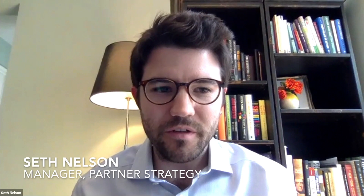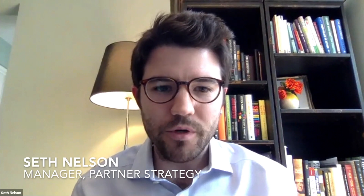Hi, everyone. Thanks for joining us today. My name is Seth Nelson. I manage partner strategy and operations here at Fundera with a particular focus on government guaranteed programs, including the SBA.